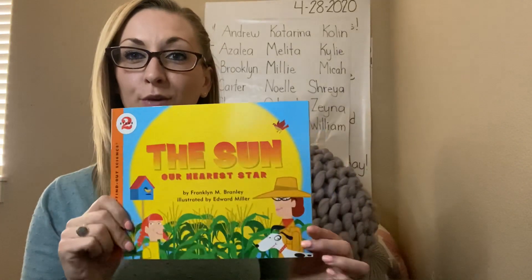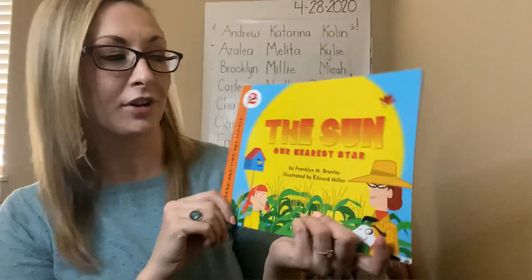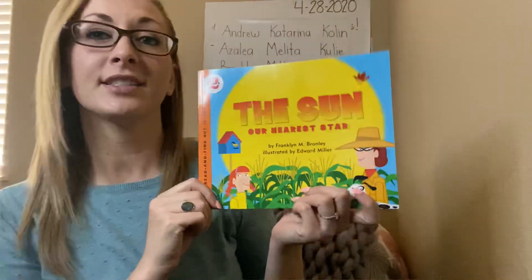Hello, kindergarten students. Miss Bell here. I am here today to read you the non-fiction book, The Sun, Our Nearest Star.